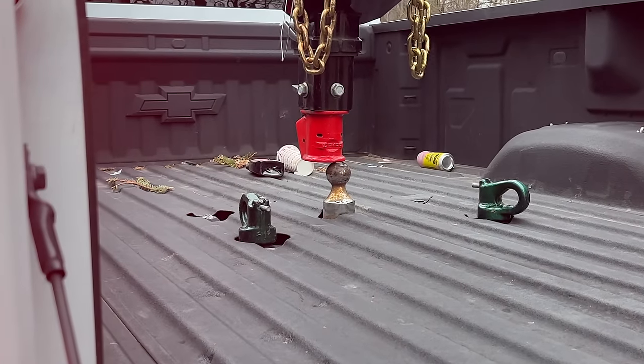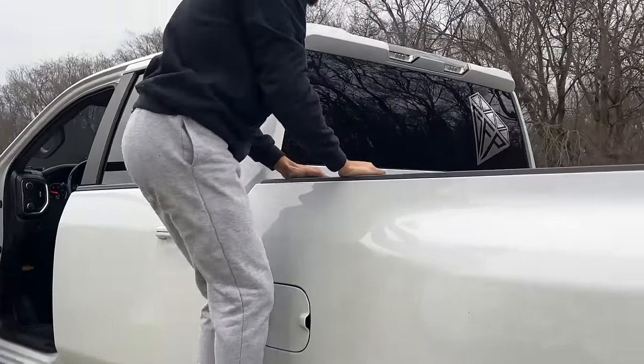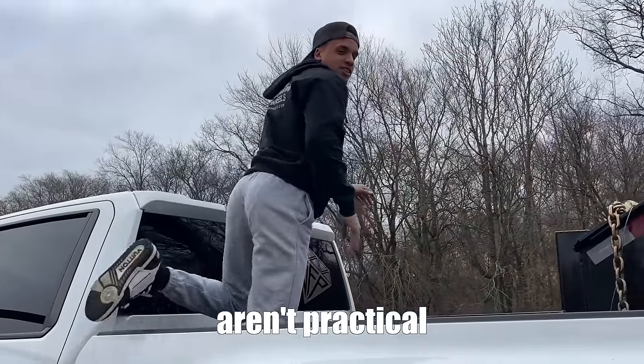The only complaint I have with Chevys is a F450 will have a camera up there so you can hook up the gooseneck by yourself — that's my only complaint about this whole truck. I wonder if we can wire one in. You can just take a little GoPro, put the wire through the roof, and hook it up to the monitor. There's actually a third light with a camera on it that you can buy. They say these trucks are impractical!